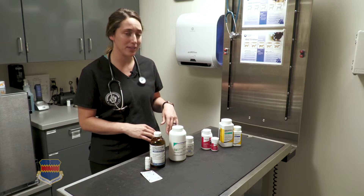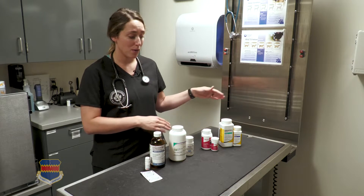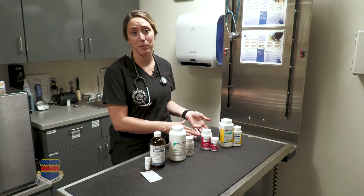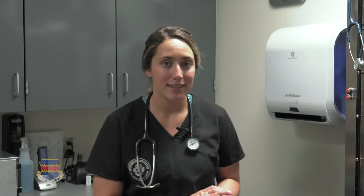If your dog is older, there are some things you can do to help, especially if they're a little bit stiff. We have a lot of pain medications that we can give to keep them more comfortable. Something you can do at home too is just make sure that your dog is at a healthy weight. If they're at a healthy weight, there's less weight on their joints, and so if they are stiff, that does help to reduce the pain.